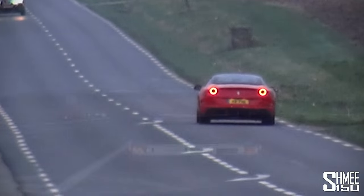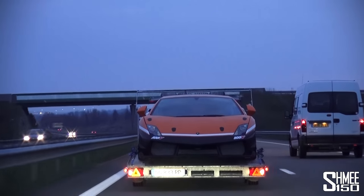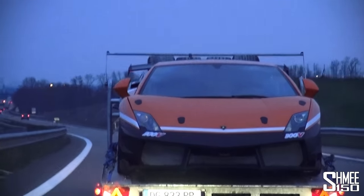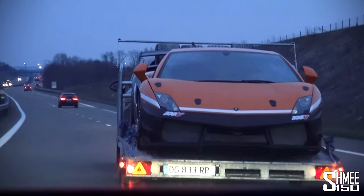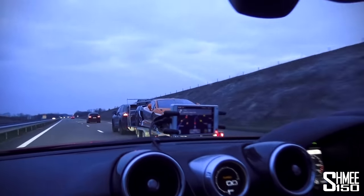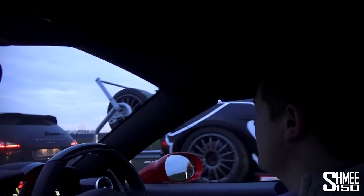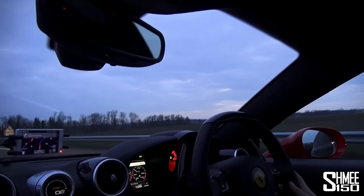On the next stretch we've come across a Lamborghini race car of some sort being transported. I'm hoping to get alongside it — it's a Gallardo, I couldn't tell you exactly which one, but it's got a big wing on the back, race car plastic windows — all a bit crazy. That was kind of cool, makes the journey a little bit more exciting.